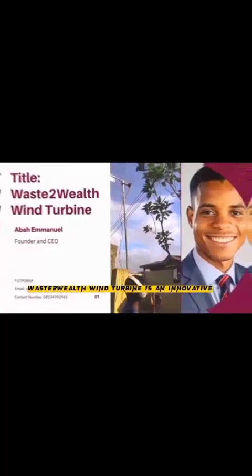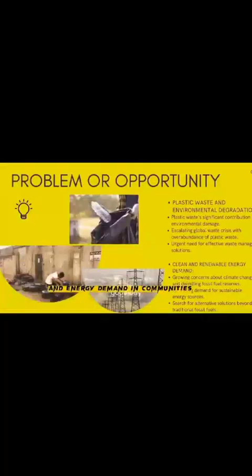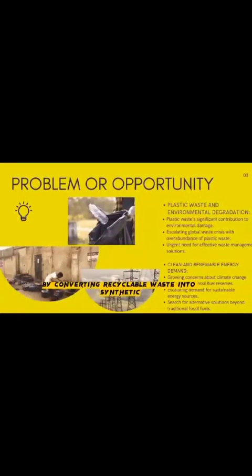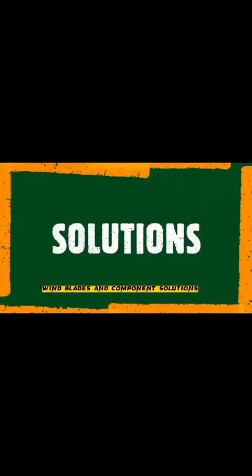Waste-to-Wind turbine is an innovative initiative that tackles waste pollution and energy demand in communities. We are turning plastic waste into renewable energy by using 3D technology.